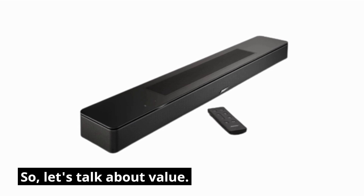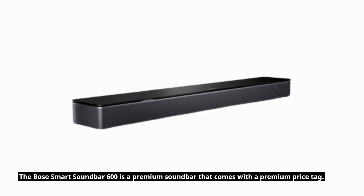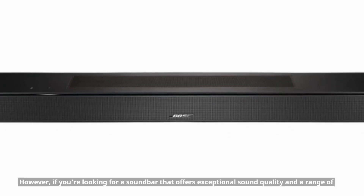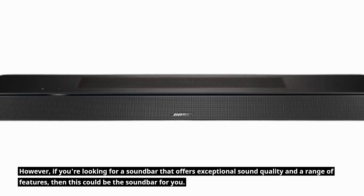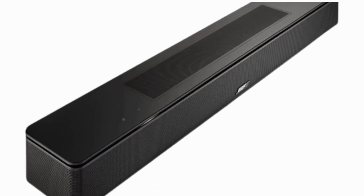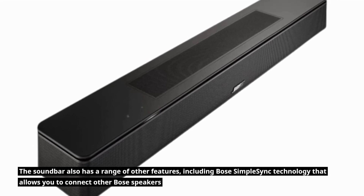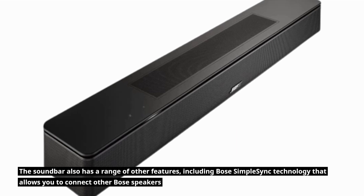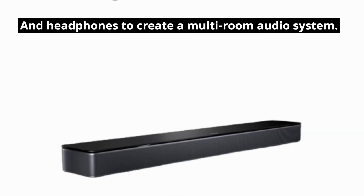Let's talk about value. The Bose Smart Soundbar 600 is a premium soundbar that comes with a premium price tag. However, if you're looking for a soundbar that offers exceptional sound quality and a range of features, then this could be the soundbar for you. The soundbar also features Bose SimpleSync technology that allows you to connect other Bose speakers and headphones to create a multi-room audio system.